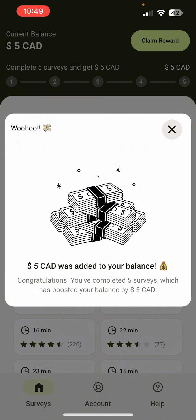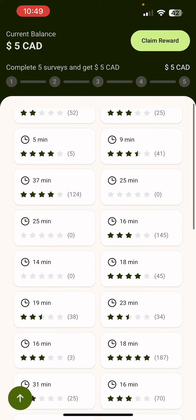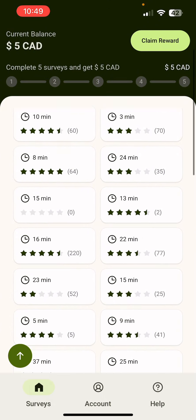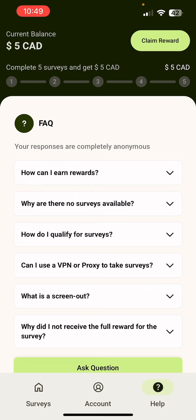So once you complete five surveys, you start up an account and you log in, and then you start doing surveys. Now, mind you, you won't be able to qualify for all the surveys, but that's okay. That's just part of it sometimes, because surveys are actually looking for specific people. So this is the survey layout — you just look for the ones that are the highest rated and the shortest if you can. If you find the one that you want, you just click on it, and then it'll take you to the survey directly and ask you some qualifier questions.